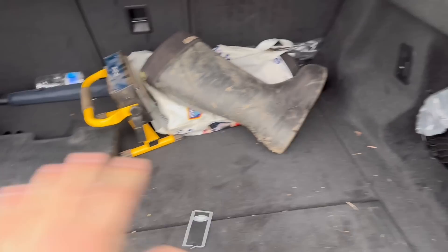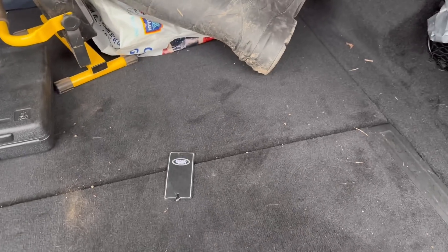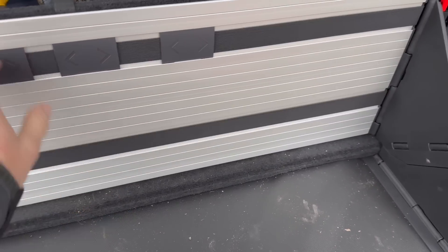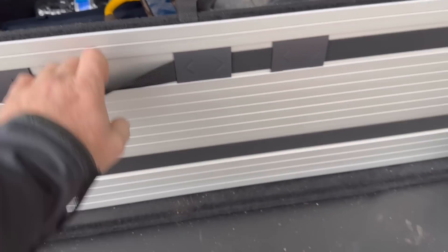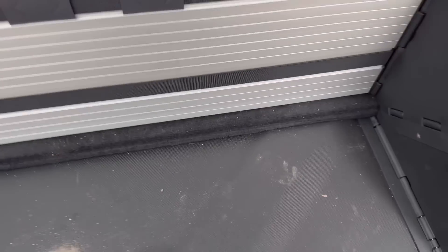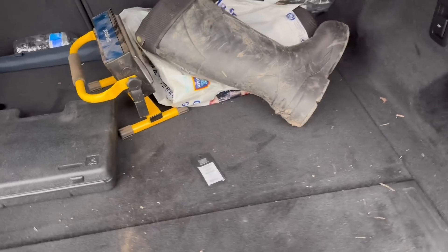My previous one had a rubber boot liner which was good for keeping things clean. This one has an elastic organiser system which is dead handy — you can drop items into it and move things backwards and forwards. But you can't use the organiser if you've also got a boot liner in, hence why stuff is just rolling around a bit.